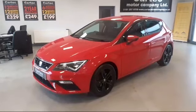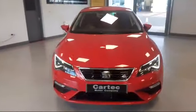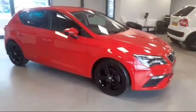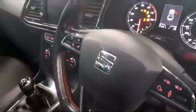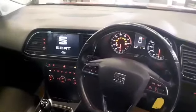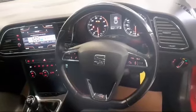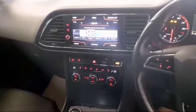It also has front heated sports seats. Let's go and have a look at the interior. As you can see, just turning the ignition on, it's done 81,000 miles. It has the flat-bottom FR steering wheel, multi-function and leather, colour screen, and heated front seats.